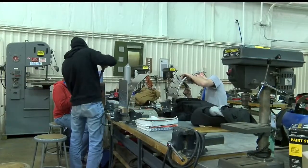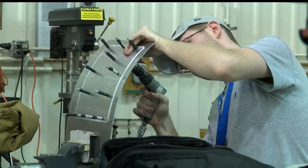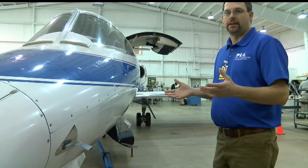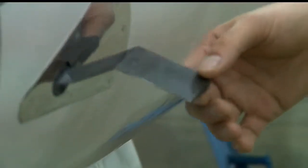Here at the Pittsburgh Institute of Aeronautics in Vienna, mechanics in training learn how to repair planes. They also learn how to fight the weather. Generally speaking, airplanes do well in the cold, but there are problem spots to watch for.